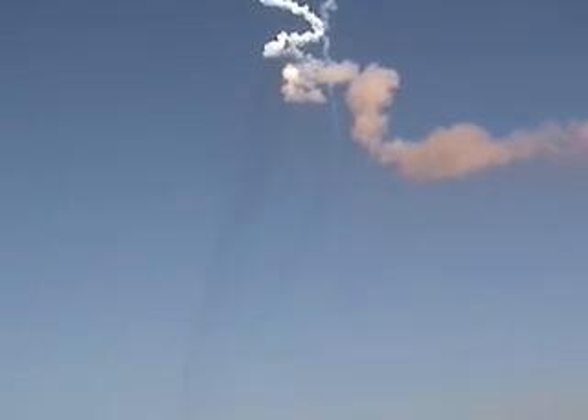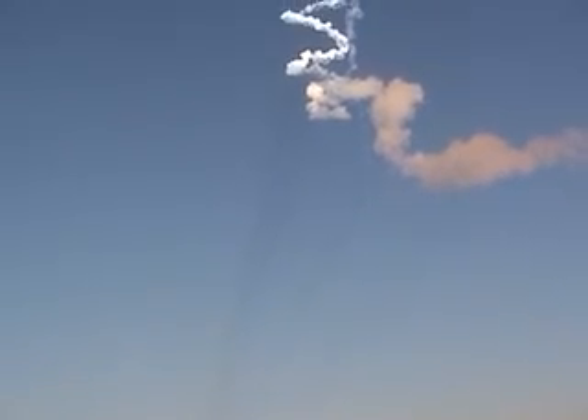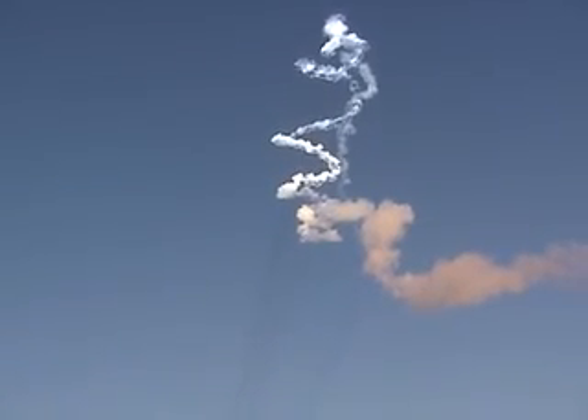Coming up on C plus 140 seconds. Our first stage guidance came in on time. We have a nominal reaction from the second set of solid motor jettisoning. Liquid oxygen launch tank bio-table pressurization has initiated.